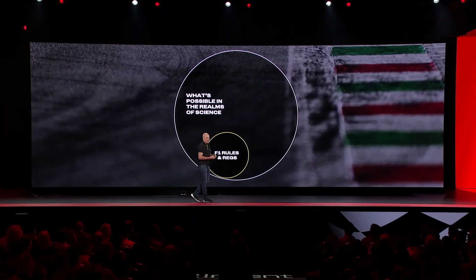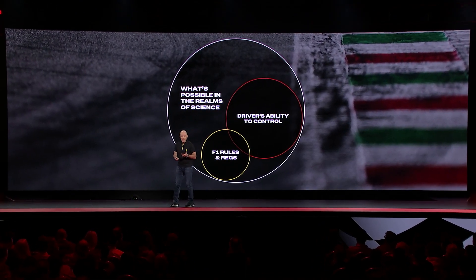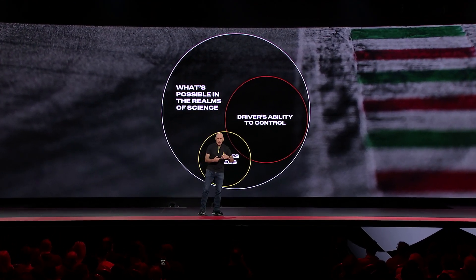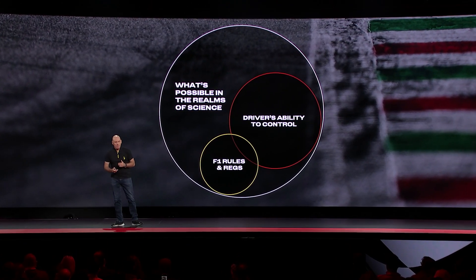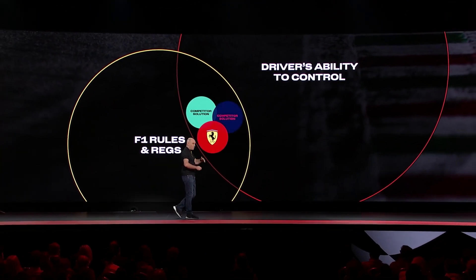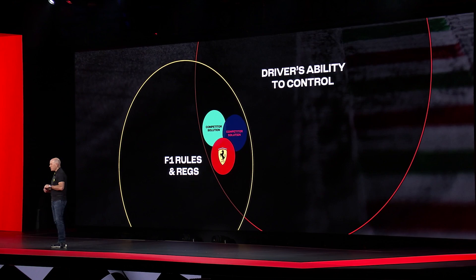Hold on — there are rules and regulations laid out by the governing body, the FIA. And then, of course, there's the human, the driver. Every driver is different; they all have unique skills, they respond to different cues. What works for Charles might not work for Carlos, or Lewis, or Max. Somewhere in that Venn diagram, we need to find the peak of performance — the pinnacle — where the thousands of performance differentiators come together.